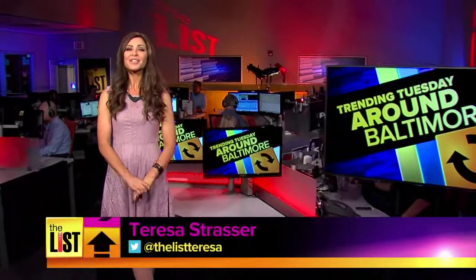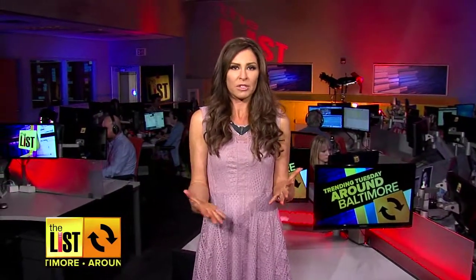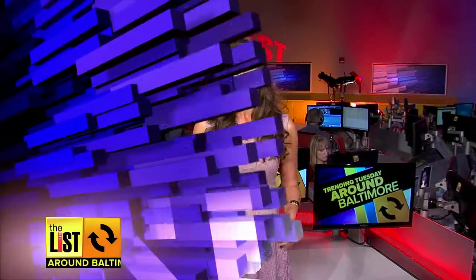Hey everyone, I'm Teresa Strasser, and you are on the list. We're all glued to our smartphones and always looking for the hottest new apps. Nicky Mayo checks out the top three local apps you'll want to download. It's trending Tuesday around Baltimore.